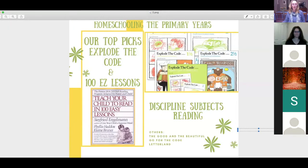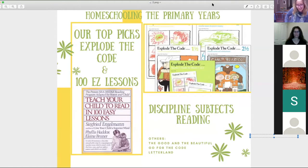Moving on within the discipline subjects category, we're now looking at learning to read. On the screen you can see two of the things we used. The bottom book, 'Teach Your Child to Read in 100 Easy Lessons,' is quite frowned upon these days, but for three of my children it worked like an absolute charm. My other son had dyslexia and we needed a different program, but by lesson 80 kids are pretty much reading fluently.